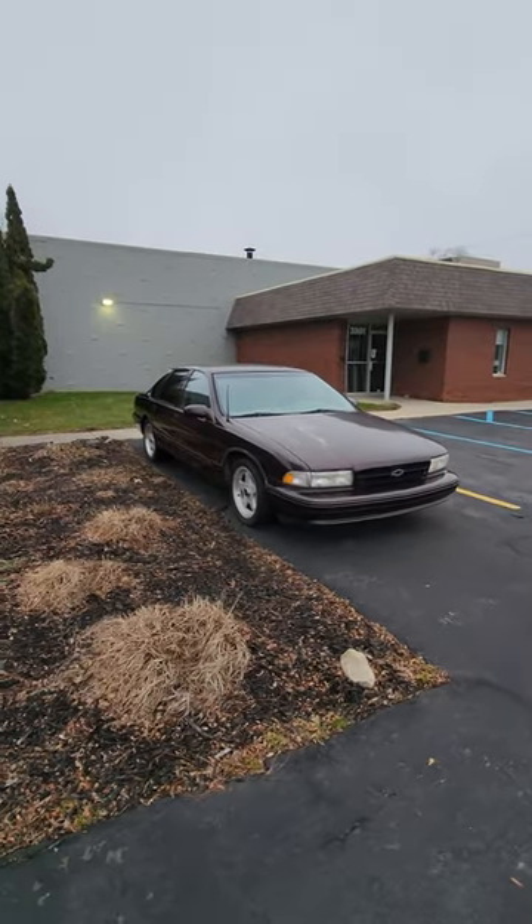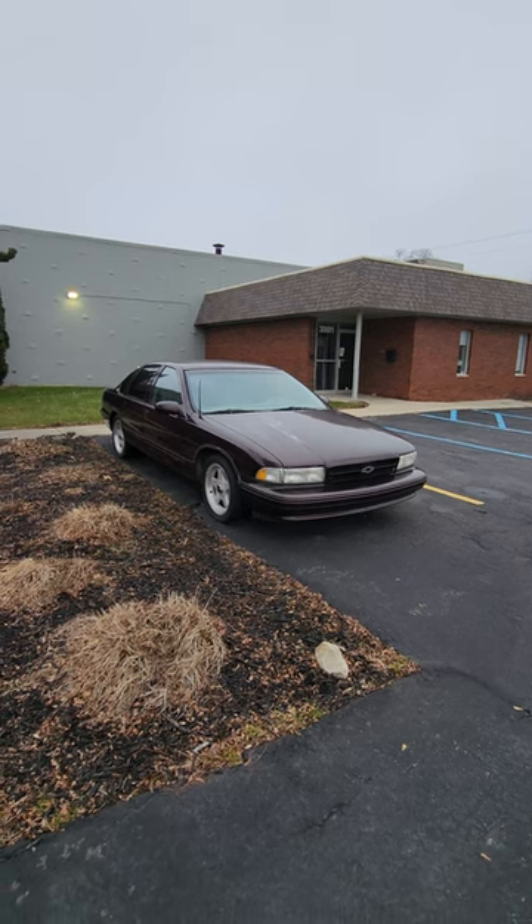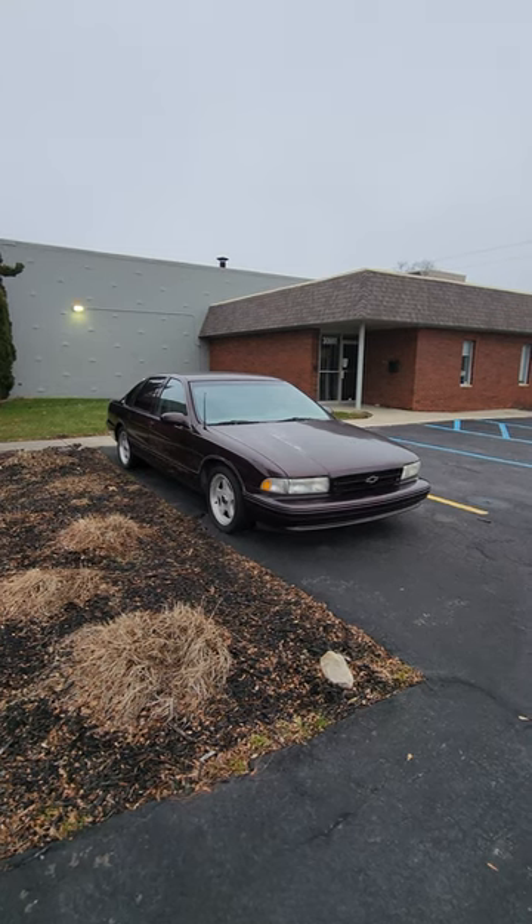It's a shame to see that we don't have any body on frame cars like this anymore. Dodge is getting rid of their vehicles. This is back when GM got rid of their body on frame vehicles. This is really cool. Let me know in the comments below what you think.